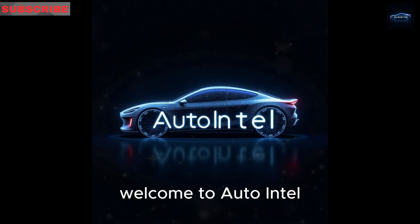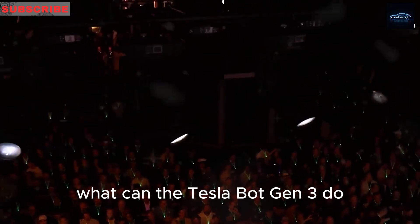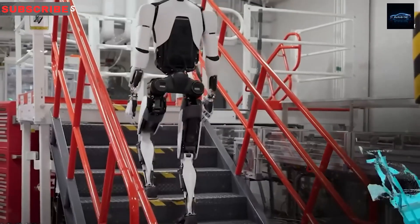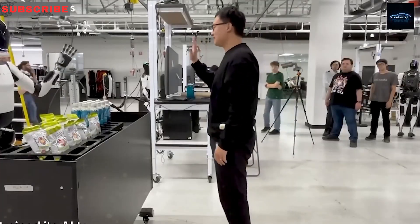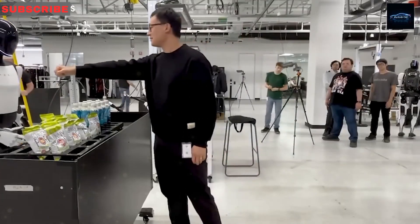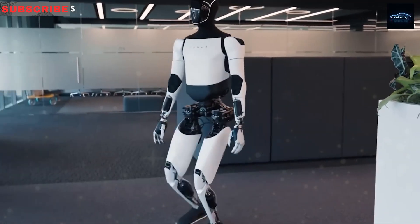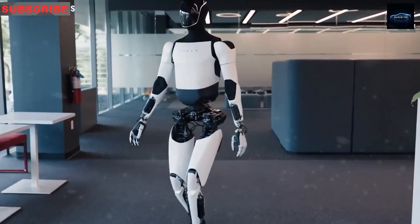Welcome to Auto Intel. What can the Tesla Bot Gen 3 do, and where does it fall short? You've seen the polished demos — Optimus gliding across factory floors, folding shirts, catching tennis balls with ease. Impressive, but will it solve real problems? Gen 3 aims to turn uncertainty into confidence by addressing practical challenges.